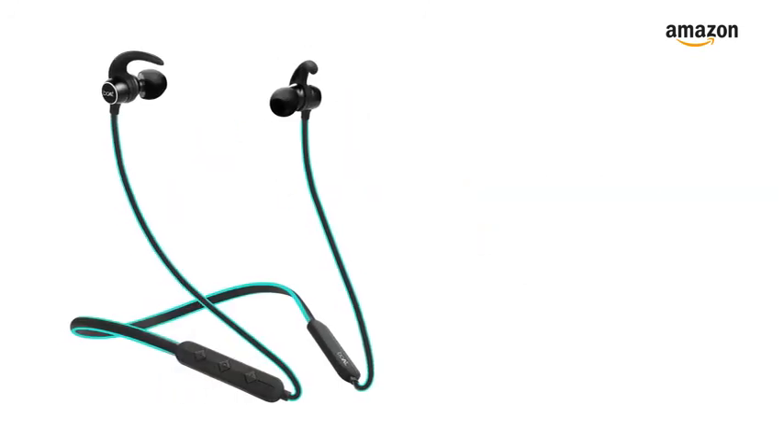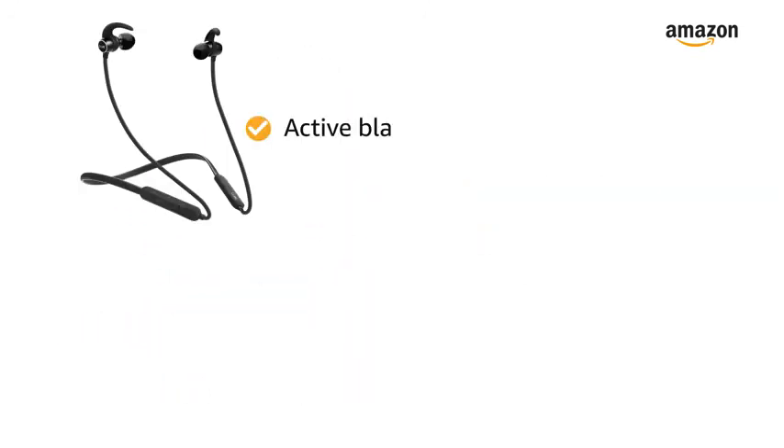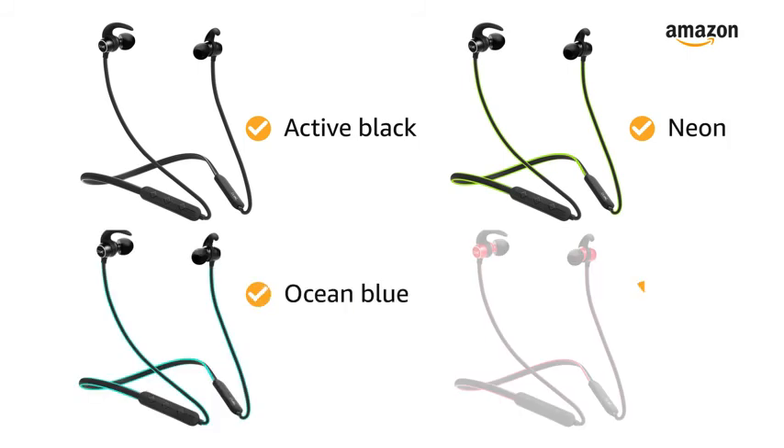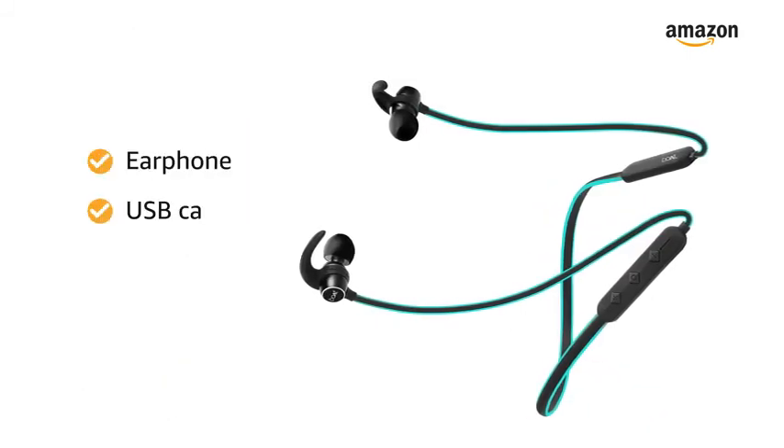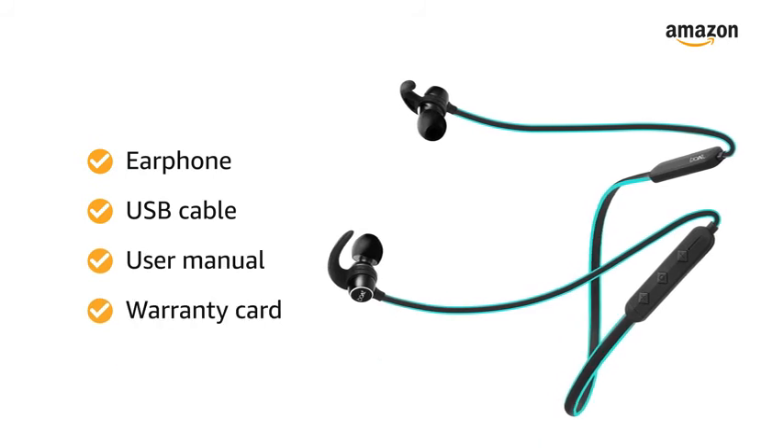Boat Rocker's 255 earphone comes in 4 color variants: active black, neon, ocean blue, and raging red. Inside the box you will find the earphone, USB cable, user manual, and warranty card.